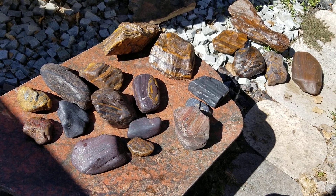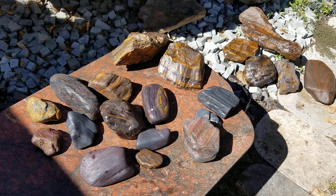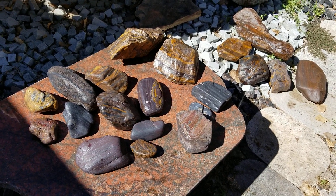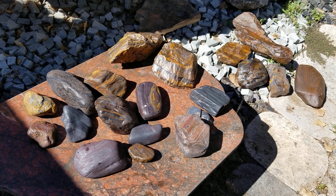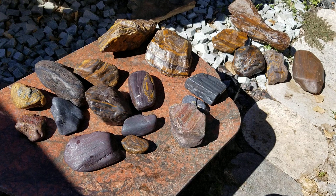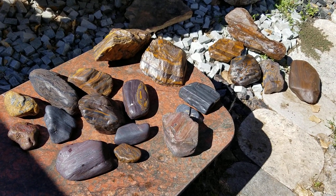Hello, this is Chris from Chris's Granite Paradise. Welcome back to the channel. If this is your first time viewing, we appreciate you stopping by and we hope you enjoy this and our other videos, and that you would consider coming by for a visit if you're ever in northern Colorado. We love visitors here at Chris's Granite Paradise.